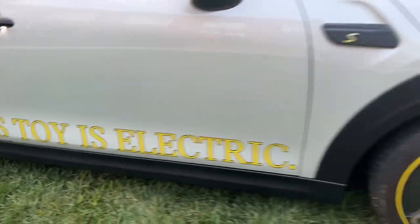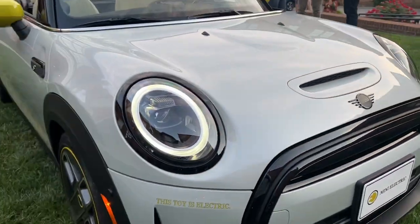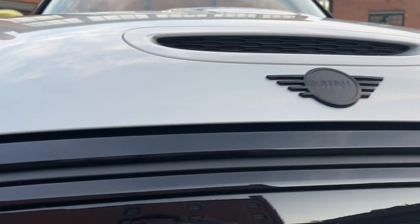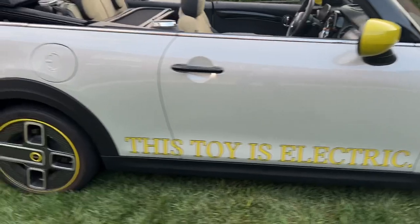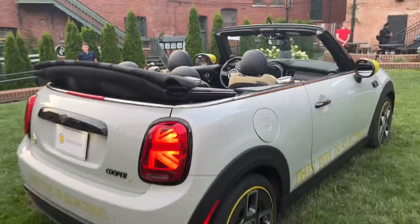You've got bright yellow mirror caps, and the Mini team had a little fun with 'This is Electric' badging on the side and also on the front bumper. Full LED headlights, and it's got a hood scoop because it's a Cooper S — even though it's all electric, you've got to have the hood scoop. Looks fantastic.